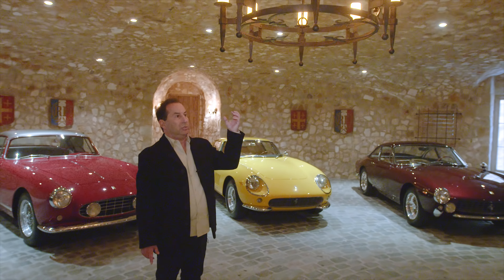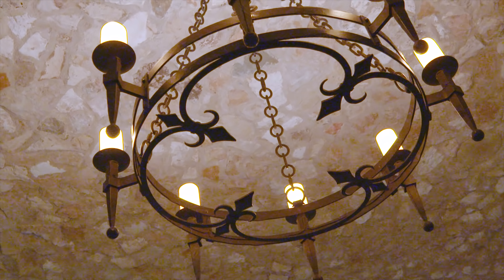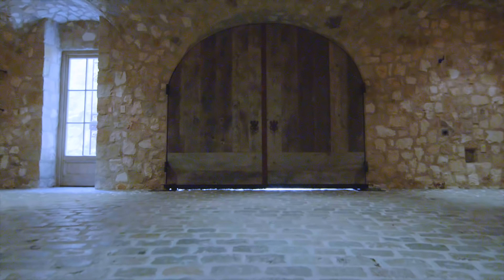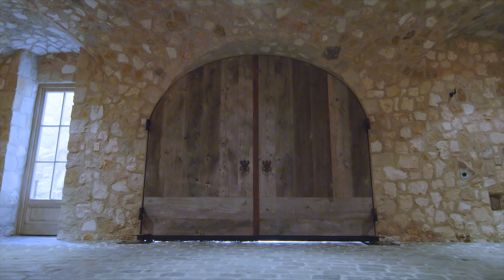The garage floor — or should I say the cave floor — is all a Belgian cobblestone that has been reclaimed from Belgian streets. These are iron chandeliers, actually custom made. The client wanted to bring out kind of a castle effect.